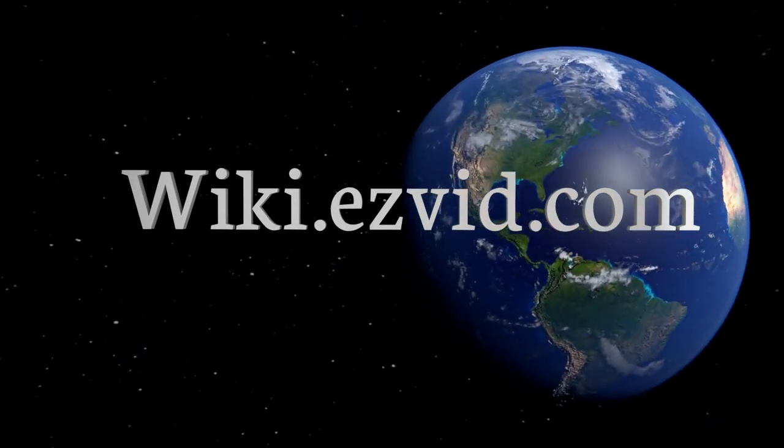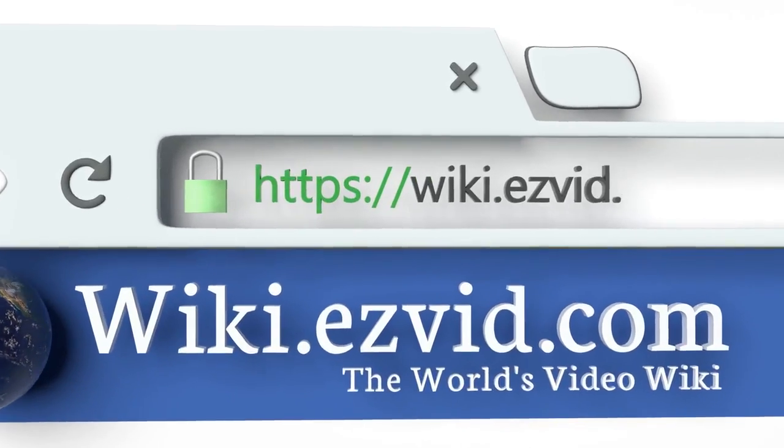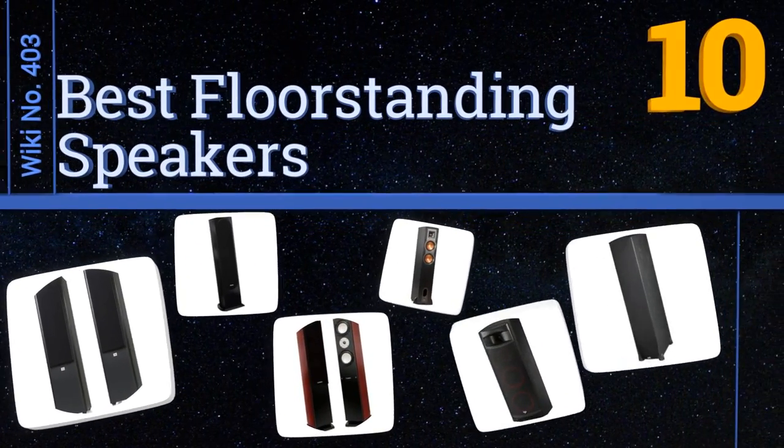EasyVid presents the 10 best floor standing speakers. Let's get started with the list.